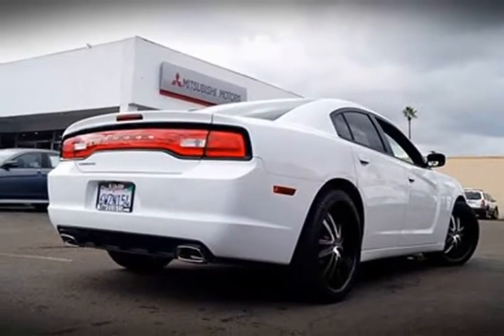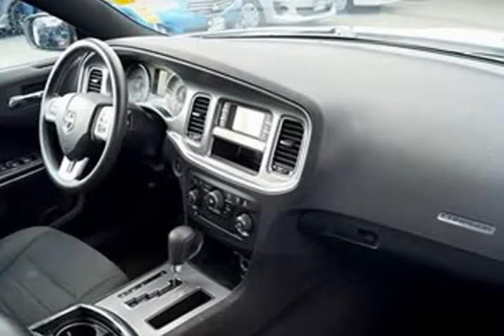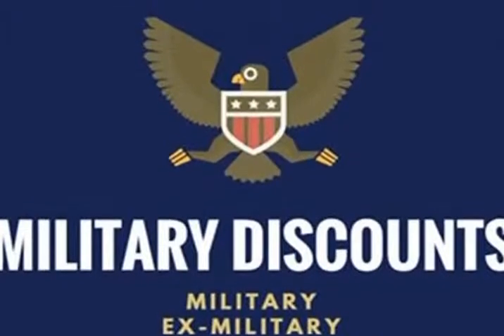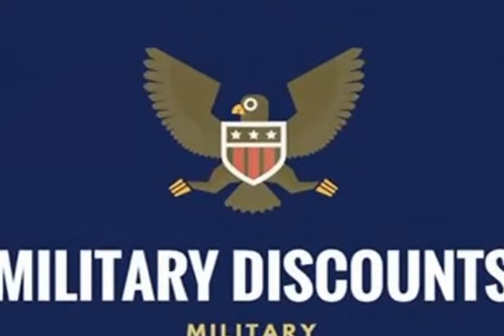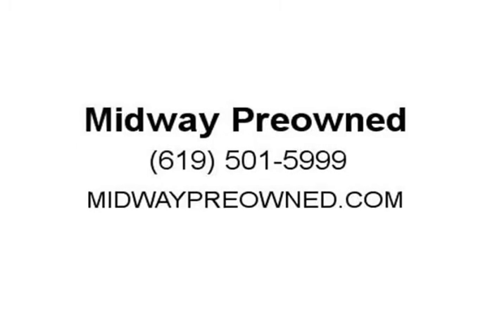Here at Midway Pre-owned, customer satisfaction is our number one goal. We are recently committed to the highest quality service to our customers. Above all else, we value our customers and our business is built upon referrals. We believe in high standards, quality, and an amazing selection.